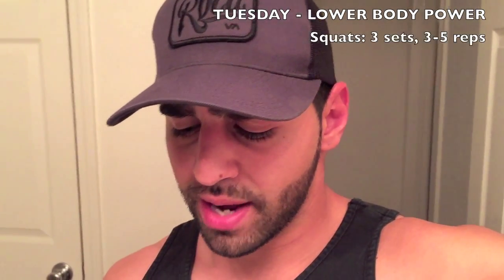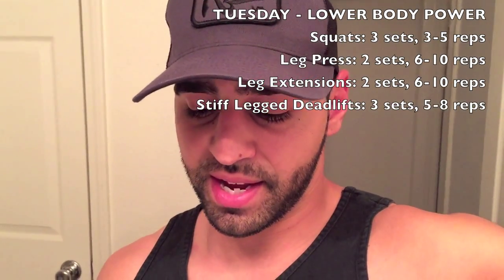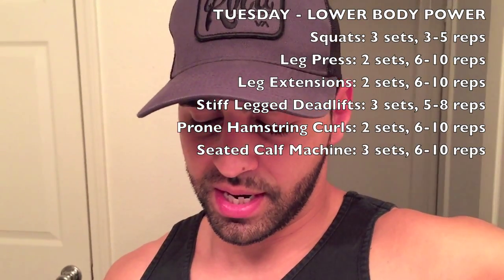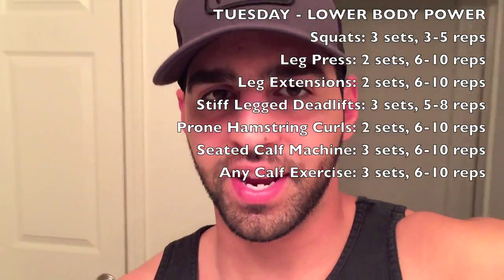Tuesday lower body power day: I do squats, leg press, leg extensions, stiff-legged deadlifts, prone hamstring curls, seated calf machine, and then any calf exercise that's available. My gym gets really busy so I like to keep that last calf slot open and switch it up depending on what's free.